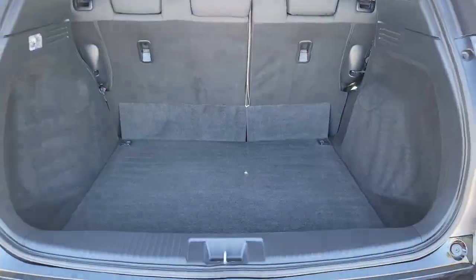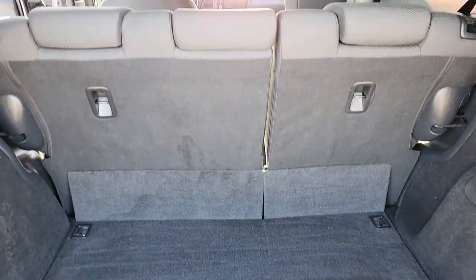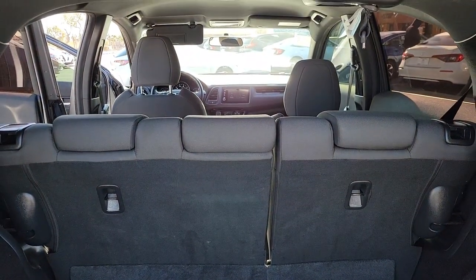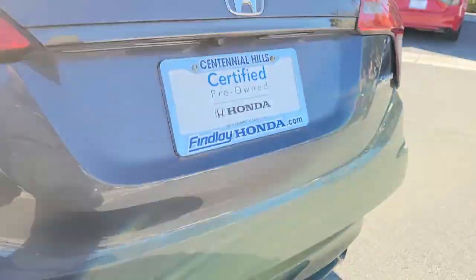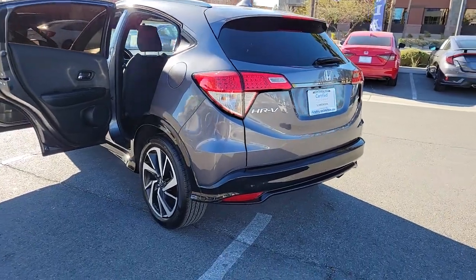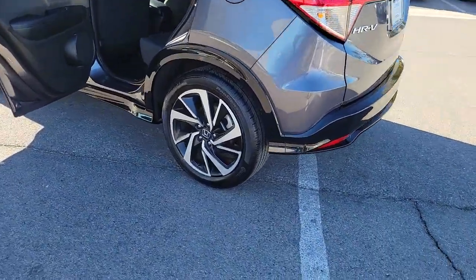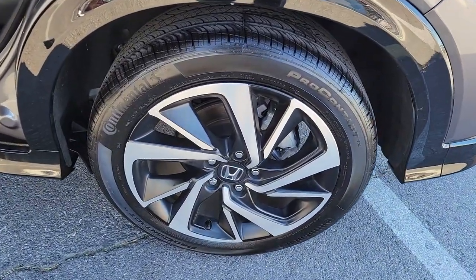This practical, comfortable mini crossover was designed with your active lifestyle in mind. The following are some of this vehicle's highlighted options: keyless entry, fog lamps, backup camera, aluminum wheels, alarm, electronic stability control, steering wheel audio controls, Bluetooth connection, rear spoiler, and traction control.